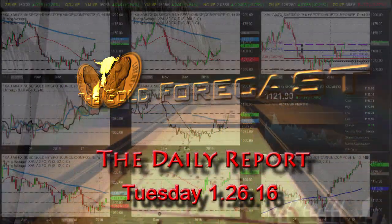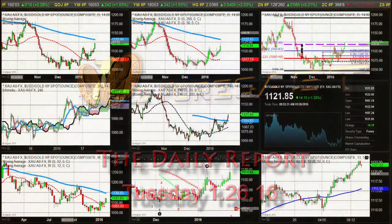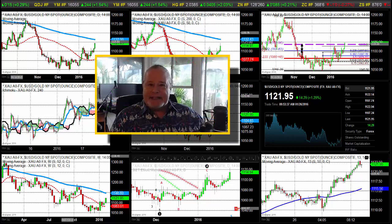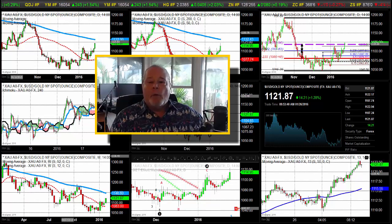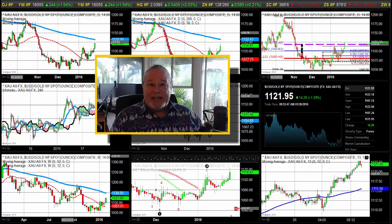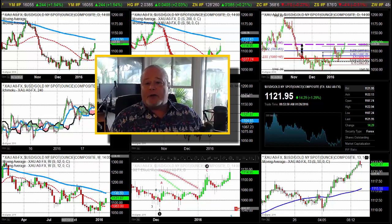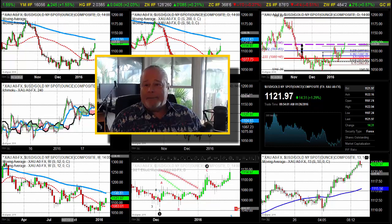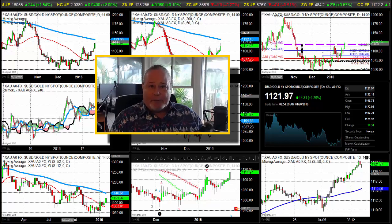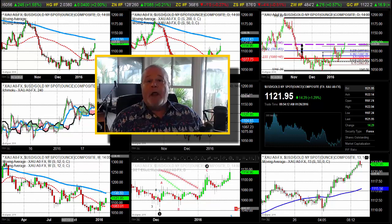Hello traders, Gary Wagner here, just before 10 o'clock in Honolulu, 3 o'clock in New York, on Tuesday January 26, 2016. This is the daily report for gold and silver. We do have a nice rally underway — it's actually a continuation from some of the activity we've seen over the last couple of days. Gold is currently trading up about $14 and change at $1121.94, with a high of $1122.94 and a low today of $1107.